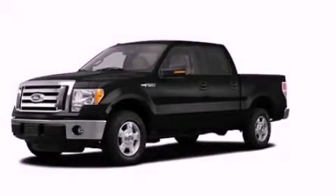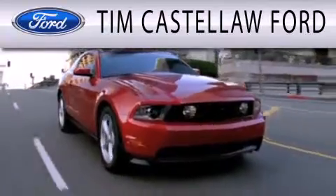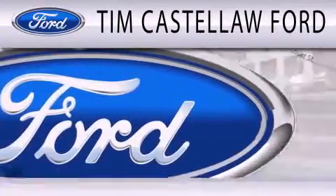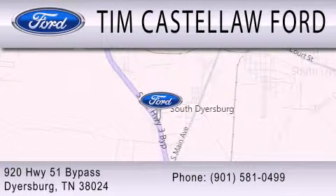We hope you found this video informative. Please contact us today. Tim Castellaw Ford is dedicated to doing everything possible to ensure that the experience you have selecting your next vehicle is as pleasant as possible. We are located at 920 Highway 51 Bypass in Dyersburg.